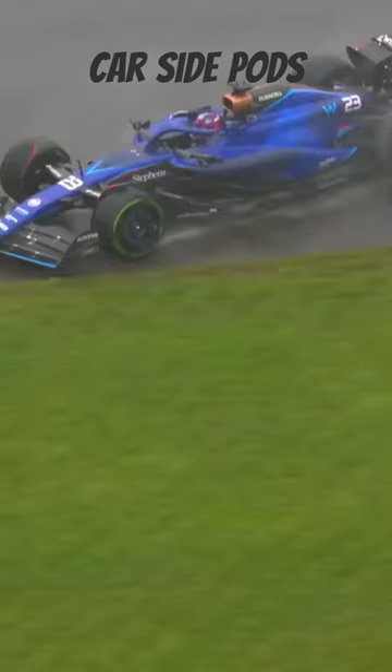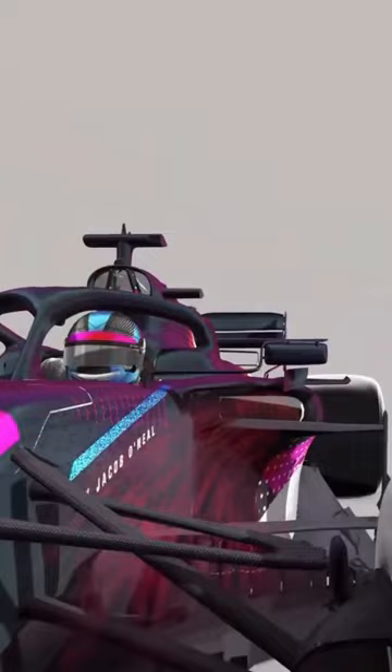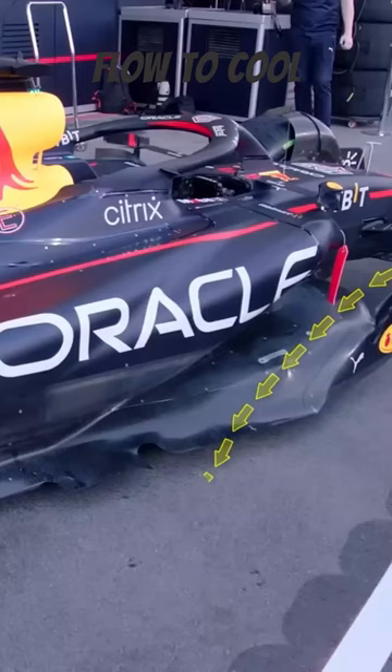This is how F1 car sidepods work, by serving two major purposes. Firstly, they're all about cooling. These sleek sidekicks help regulate the car's temperature by channeling airflow to cool the engine and other critical components.